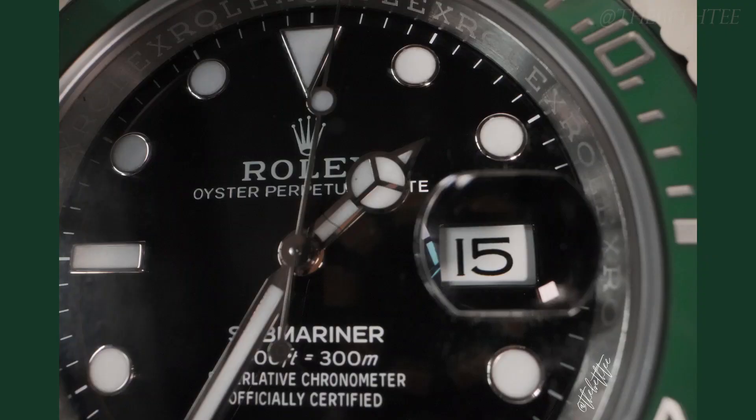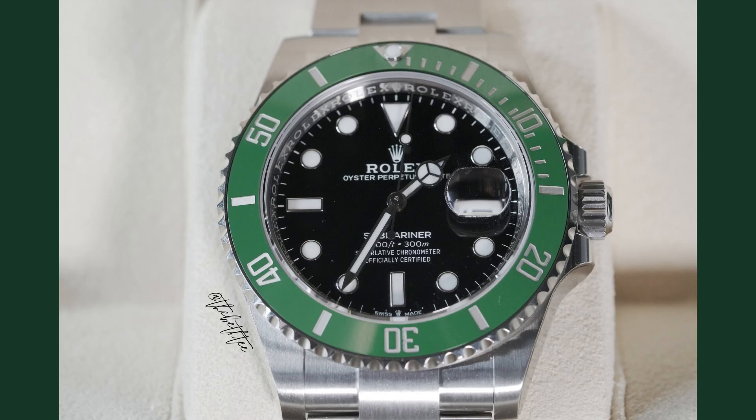A few other changes: the new Kermit has a ceramic bezel versus a stainless steel bezel — hence the nickname Sermit. It also features the new caliber 3235 movement versus the caliber 3135, offering a 70-hour power reserve compared to 48 hours in previous models. There's also now a tiny Rolex crown located between 'Swiss' and 'Made' below the six o'clock on the dial.